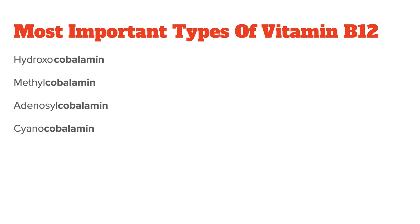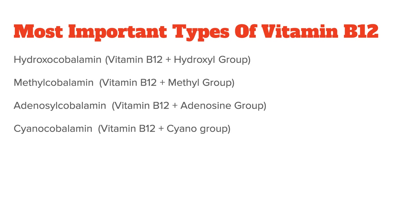To be bioavailable for the body, it has to be bound to something else. There are four things the B12 can be bound to: first, a hydroxyl group, which is an oxygen atom bound to a hydrogen atom, to form hydroxocobalamin; next, a methyl group to create methylcobalamin; third, an adenosine group to form adenosylcobalamin; and fourth, a cyanide molecule to form cyanocobalamin.